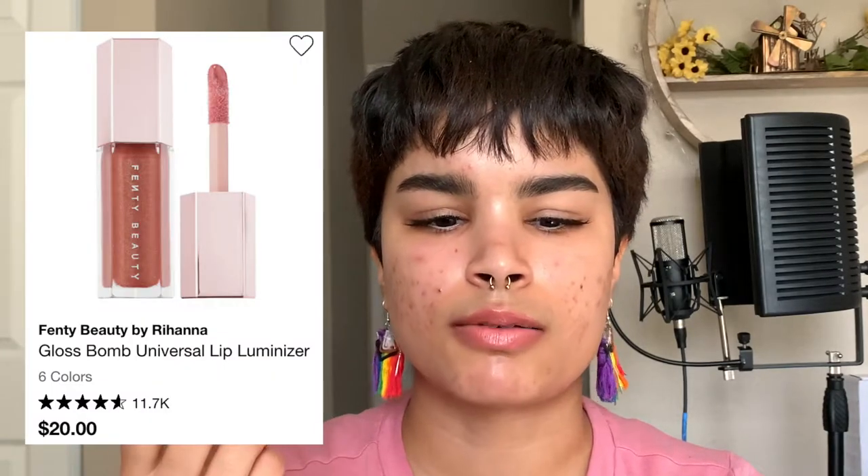If you're not interested in a plumping gloss, or if you want something with a shimmer or something more transparent, then definitely check out their original Gloss Bomb Luminizers. All of them are good.